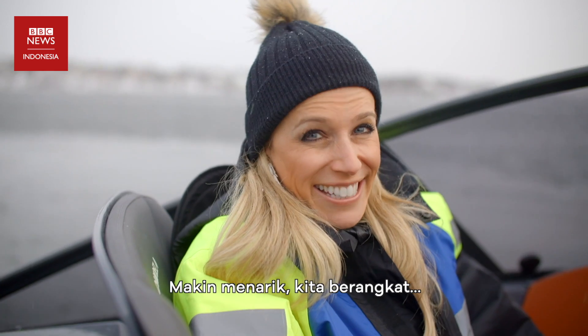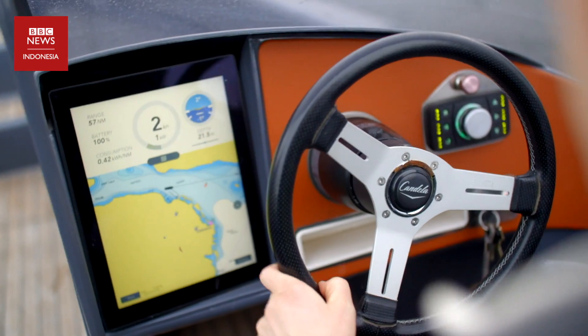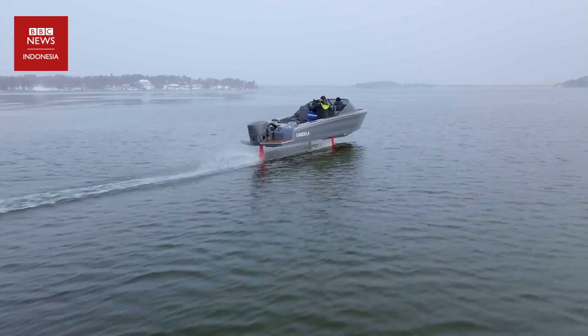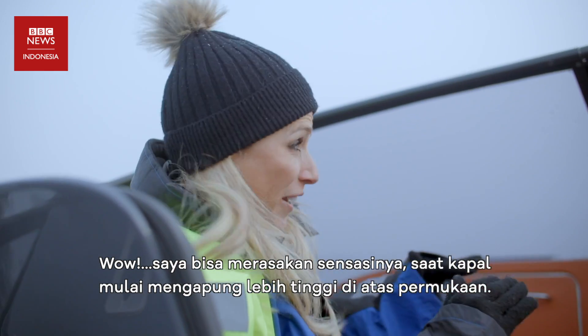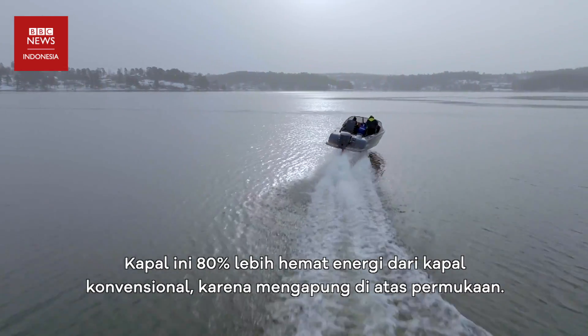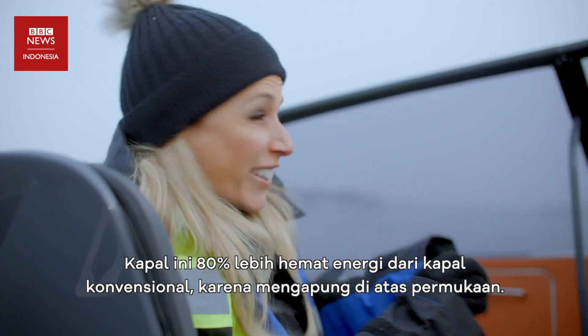This is where it gets exciting. Let's go. I can feel the sensation of the boat lifting up — it actually feels like we're flying. And without the hull in the water, it's using 80% less power than a boat would conventionally need.